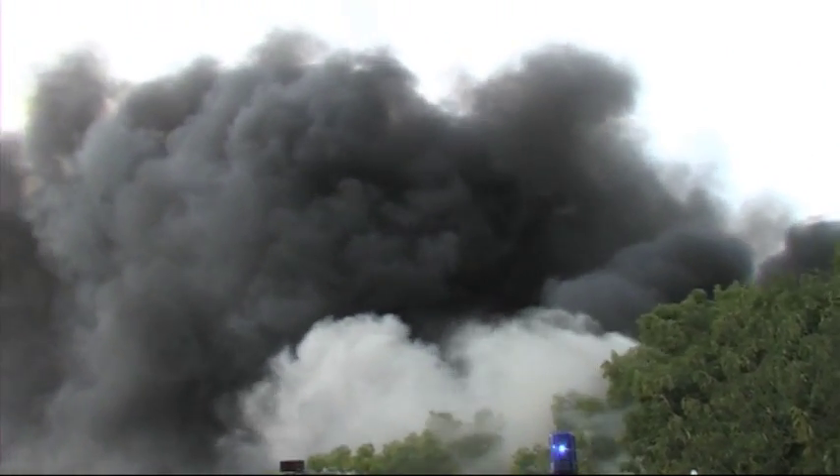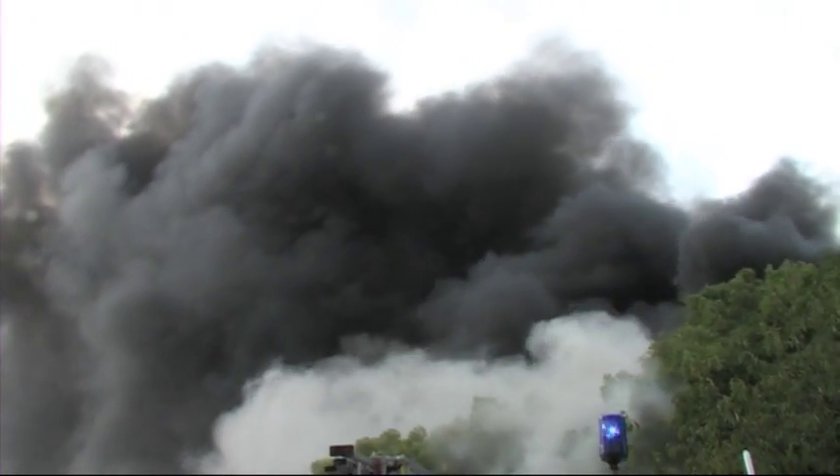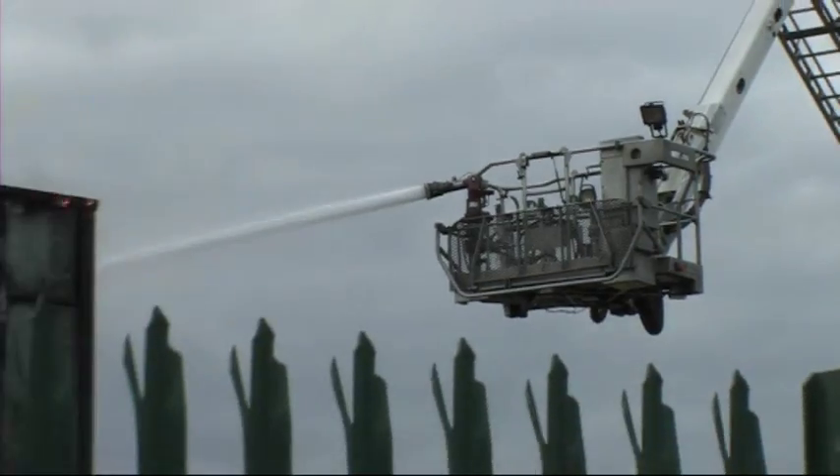The smoke column can be seen from central London. Has control been besieged with calls? I don't actually know how many calls we've received. Even coming down from Hutton at service headquarters, I saw the smoke reasonably early on, so I don't know how many calls we've got to it.